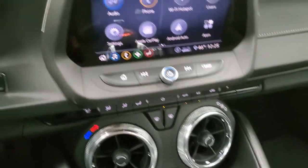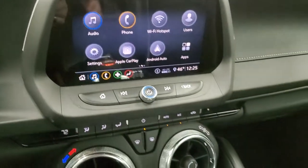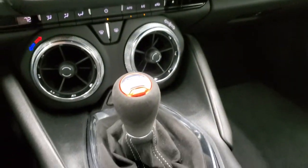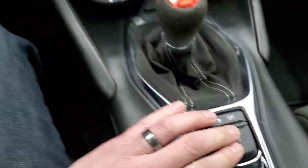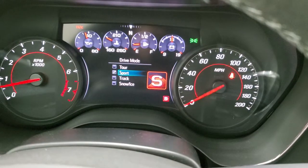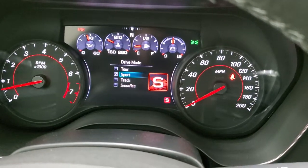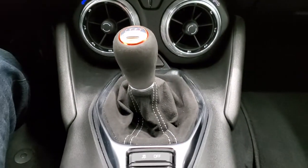Down here are your climate controls, and this is also where your backup camera shows up. 6-speed manual transmission. Stability control. This is for your different drive modes — you've got Tour, Track, Sport, and Snow and Ice. That's part of the 1LE package as well.